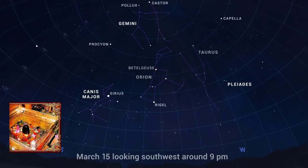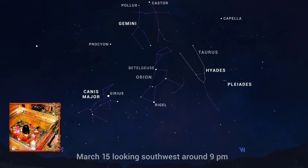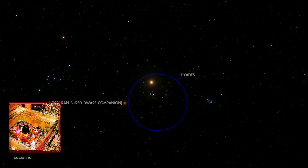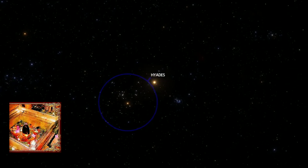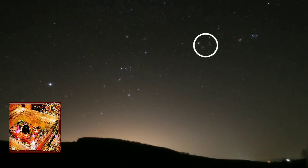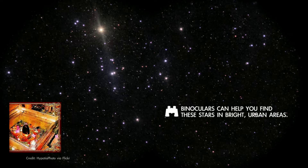You don't need a telescope to find the Hyades. Look for this V-shaped grouping of stars in Taurus. Use the stars of Orion's belt as a handy pointer, leading you to bright orange Aldebaran. Aldebaran isn't actually part of the star cluster — it's located halfway to the Hyades and just happens to appear in the foreground. Check out the Hyades in March, where you'll see a handful of stars with the unaided eye and more than a hundred with binoculars.